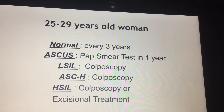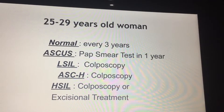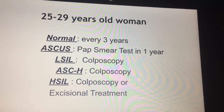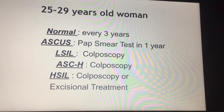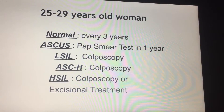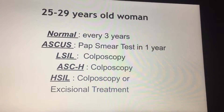For women 25 to 29 years old, again no HPV testing is offered. If everything is normal, follow up with a pap smear in three years. If atypical cells are seen, repeat the pap smear annually. If intra-epithelial lesions of any sort are seen, do the colposcopy. And if those intra-epithelial lesions are high-grade, excision procedures can also be offered right away.